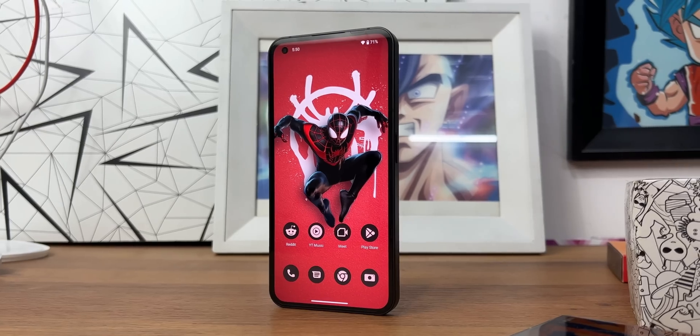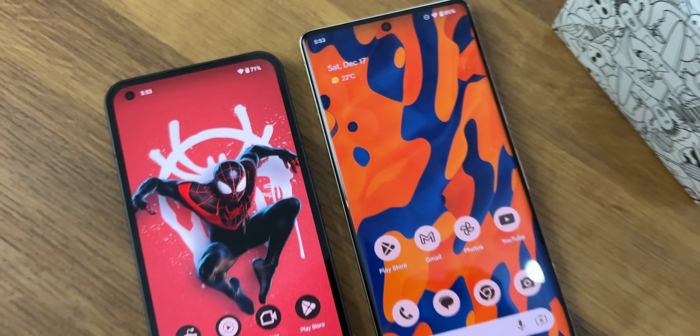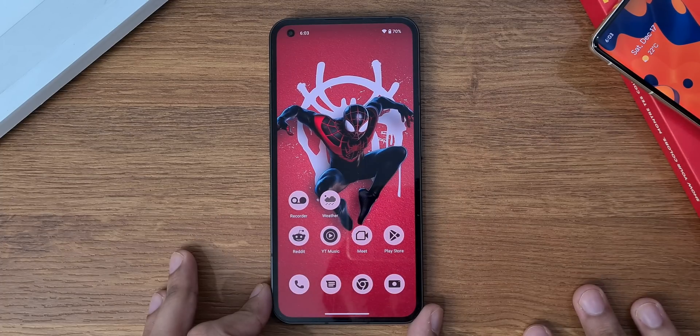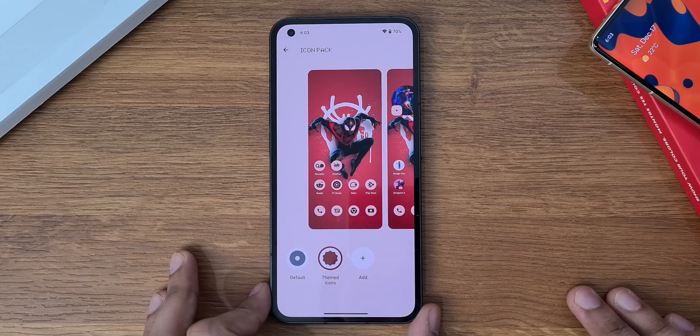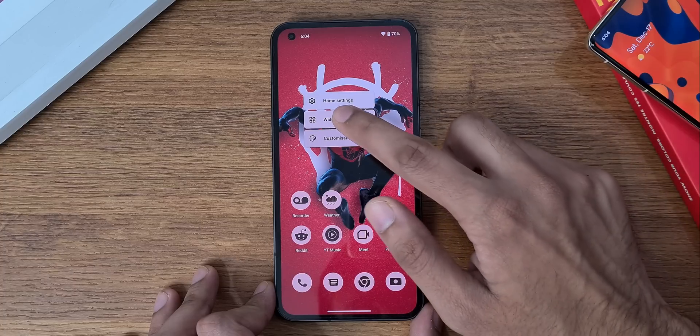The home screen is where all the magic begins. You finally have themed icon support, which works not just on Google apps but on Nothing's own Recorder and Weather apps too. All you have to do is long press, go into the customization settings, and select themed icons.